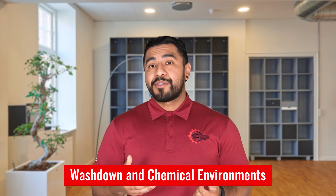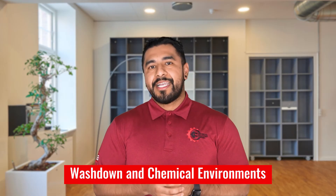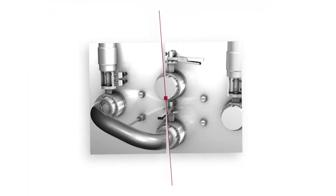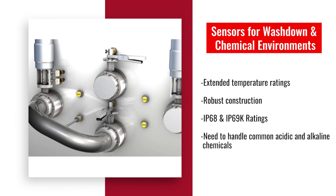First, wash-down and chemical environments. In food and beverage facilities, sensors must withstand exposure to liquids. RS offers Turk sensors specifically designed for these applications, featuring extended temperature ratings, robust construction, and IP68 and IP69K sealing ratings. These sensors are also crafted from materials compatible with common acidic and alkaline chemicals found in food processing.